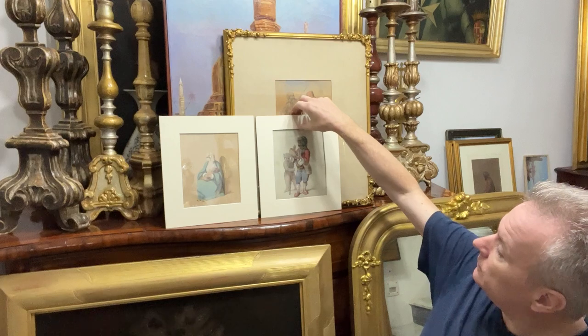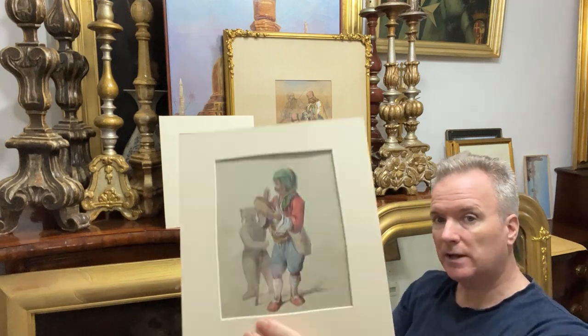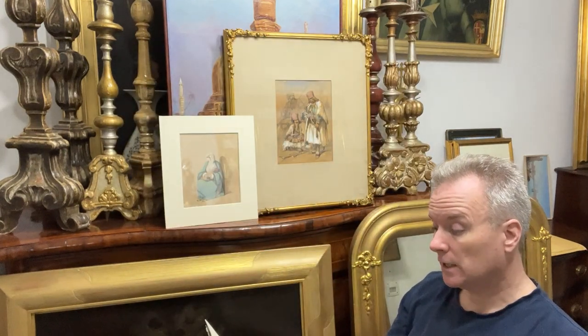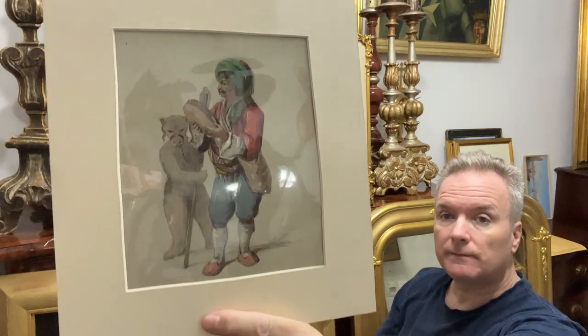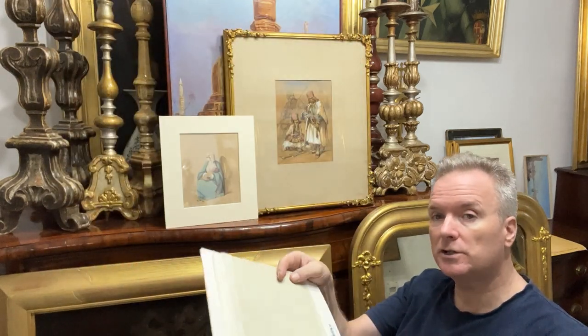We'll pick this one here to start with. It's a bluey-green — cream really, but a bluey-green cream — and he has painted a musician with a tambourine and a dancing bear with a chained, sadly a chained nose. The Turk has the customary headgear.